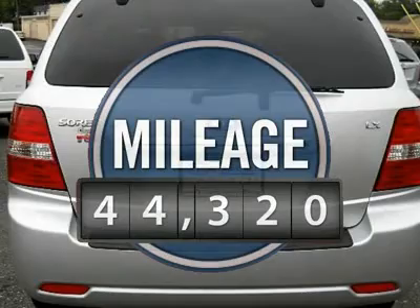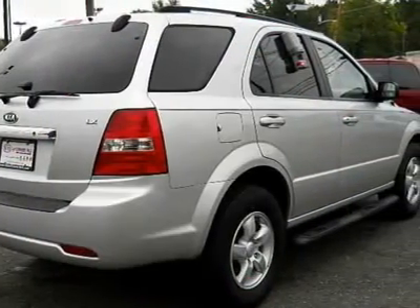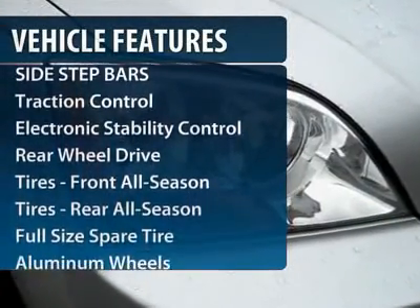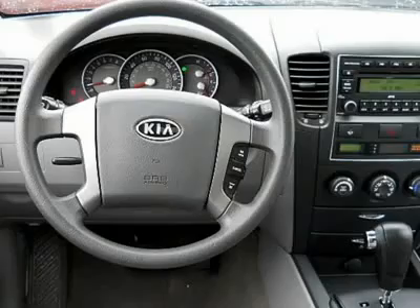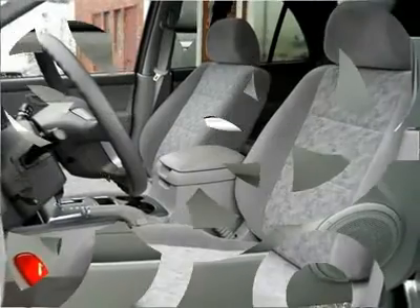This vehicle has less than 45,000 miles. Here are some of this vehicle's great options: traction control, four-wheel ABS, air conditioning, driver lumbar, adjustable steering wheel, power steering, driver airbag, four-wheel disc brakes, keyless entry, aluminum wheels.